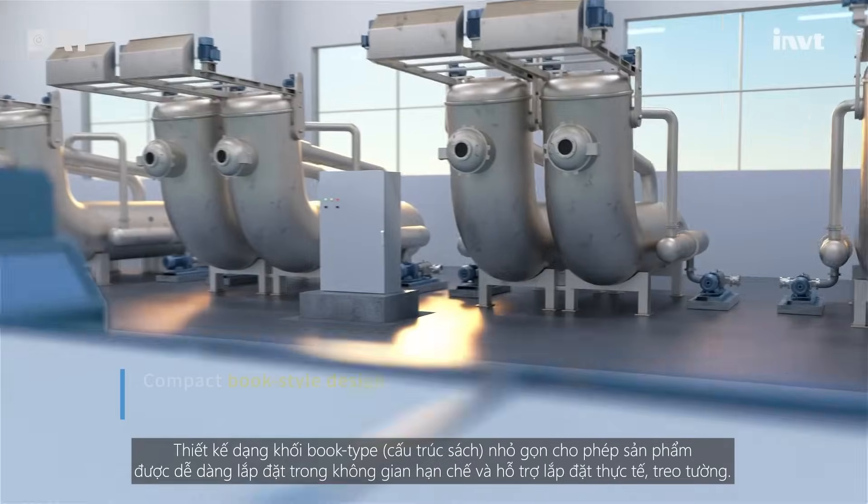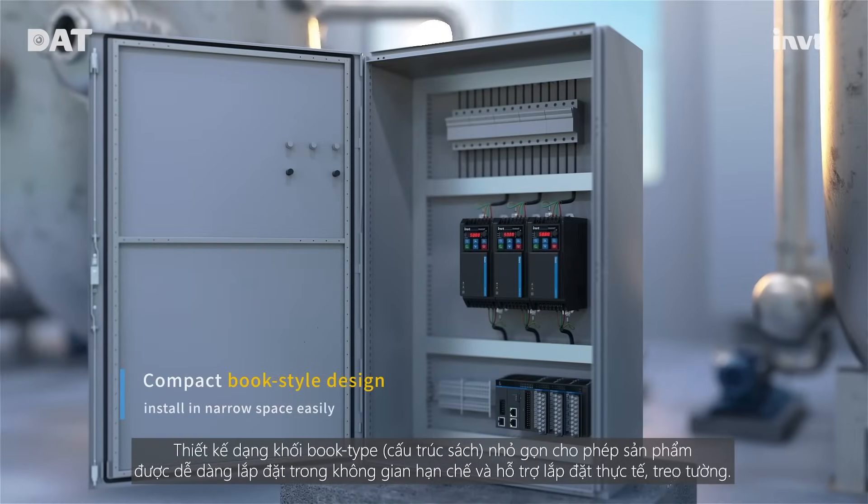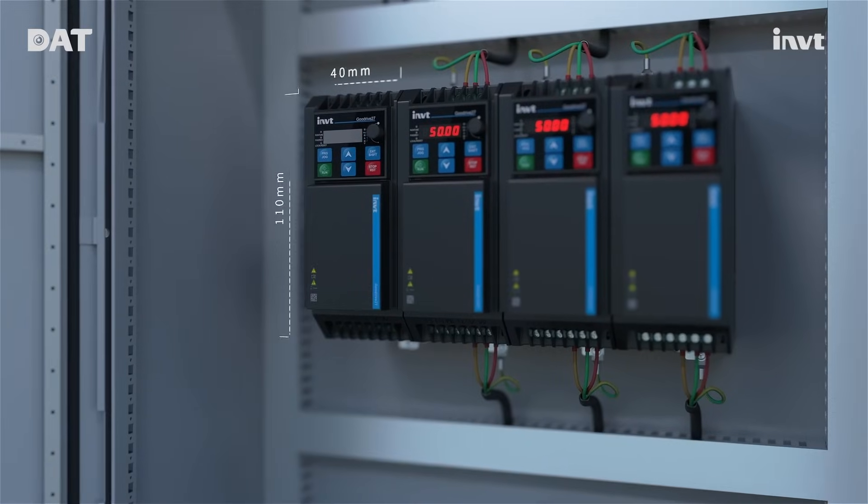The compact book-type design allows the product to be installed freely in limited spaces, and it supports wall-mounted and rail-mounted installation.